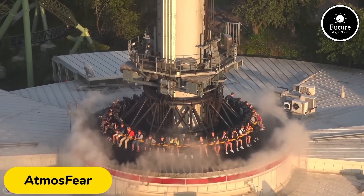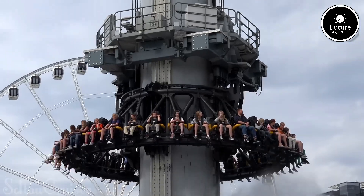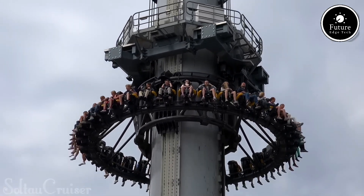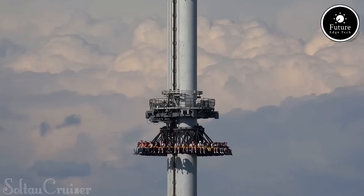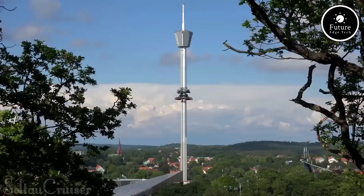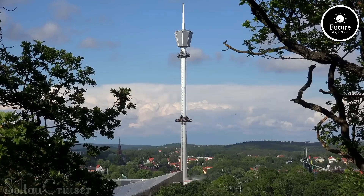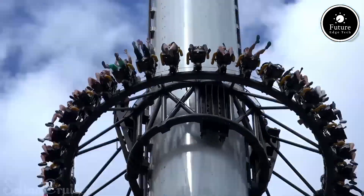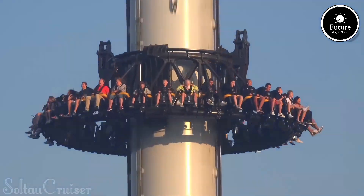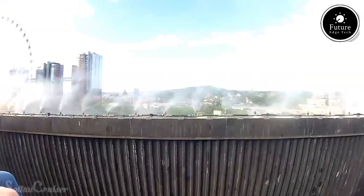Atmosphere is a thrilling drop tower ride manufactured by Intamine. Located in amusement parks worldwide, standing at impressive heights typically over 300 feet, Atmosphere provides an intense free-fall experience. Riders are slowly lifted to the top of the tower, where they can enjoy panoramic views of the park before the real adrenaline kicks in. Suddenly, the ride plunges them downward at speeds of over 60 miles per hour, simulating the sensation of weightlessness.